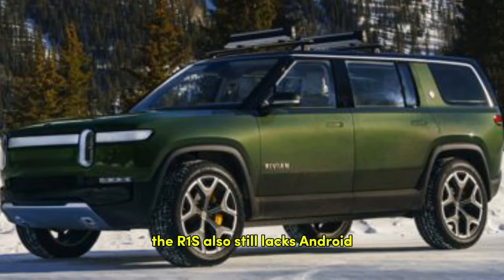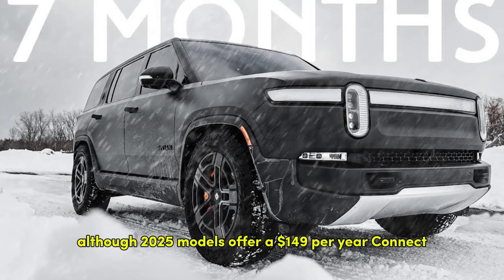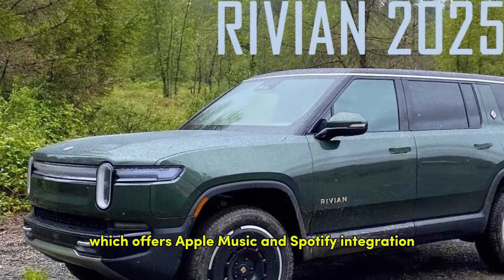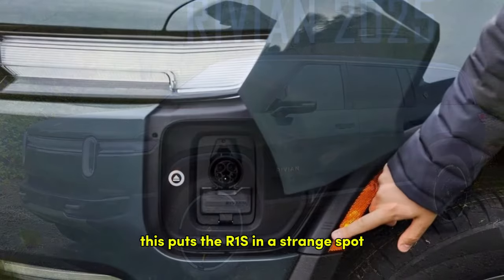The R1S still lacks Android Auto and Apple CarPlay functionality, although 2025 models offer a $149 per year Connect Plus subscription, which provides Apple Music and Spotify integration as well as thousands of other streaming apps. This puts the R1S in a strange spot.